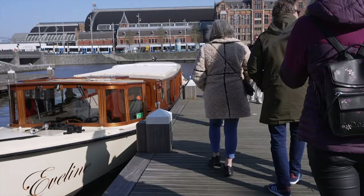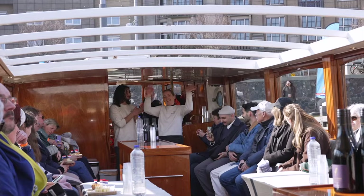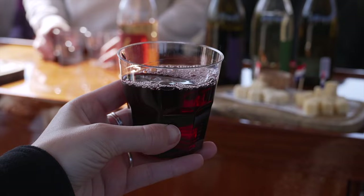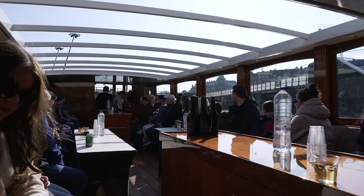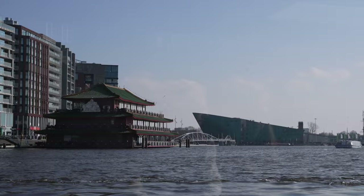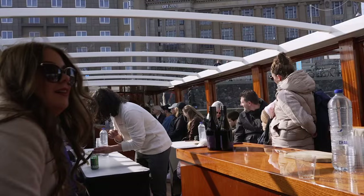If you want to take a canal cruise in Amsterdam, you have multiple companies to choose from and you don't have to pay a lot. I only paid 30 euros for a one-hour canal cruise including wine and cheese, and you also learn a lot about Amsterdam. It was a really fun experience — I'm slightly tipsy because they give you wine and cheese. It wasn't really expensive and I can highly recommend it!